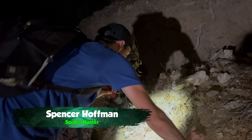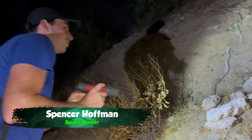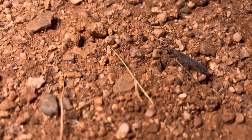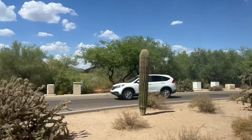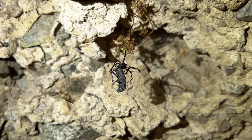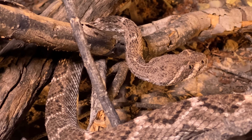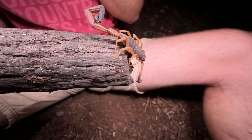I'm Spencer Hoffman, and it's been my mission to uncover the mysteries of the secret world that surrounds us every day, where countless unusual creatures live out their hidden lives largely unseen by people. Sometimes this secret world spills over into ours, and given the alien nature of many of its denizens, those interactions are not always positive, especially where highly venomous arachnids come in.